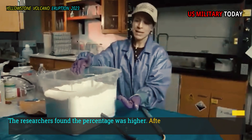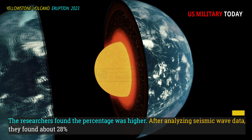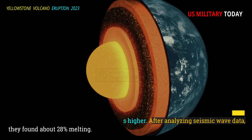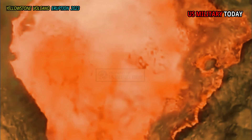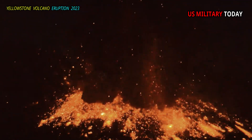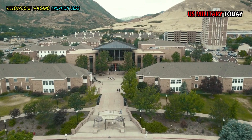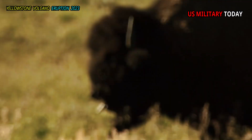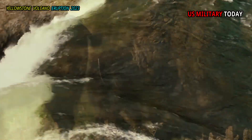The researchers found the percentage was higher. After analyzing seismic wave data, they found about 28% melting. The percentage of melt in a magma reservoir is important because it can provide an indication of the possibility of eruption. In this case, the new team agrees with previous assessments, indicating that an eruption is unlikely in any area of the National Park.